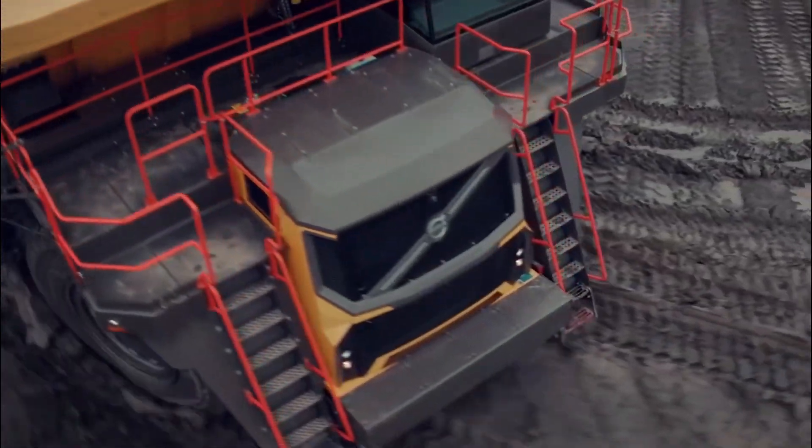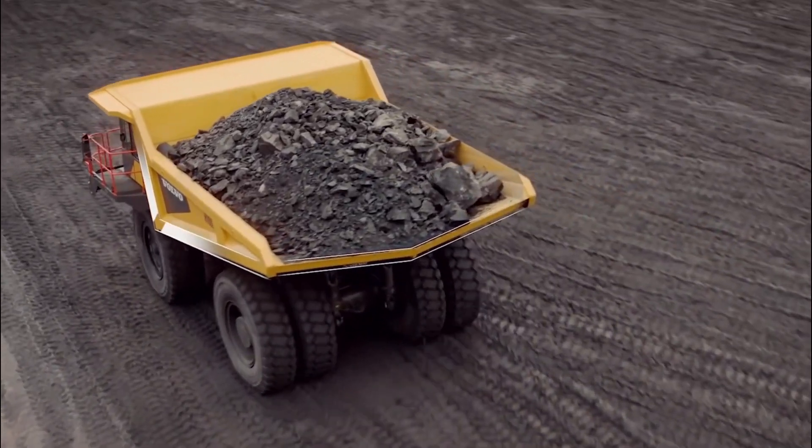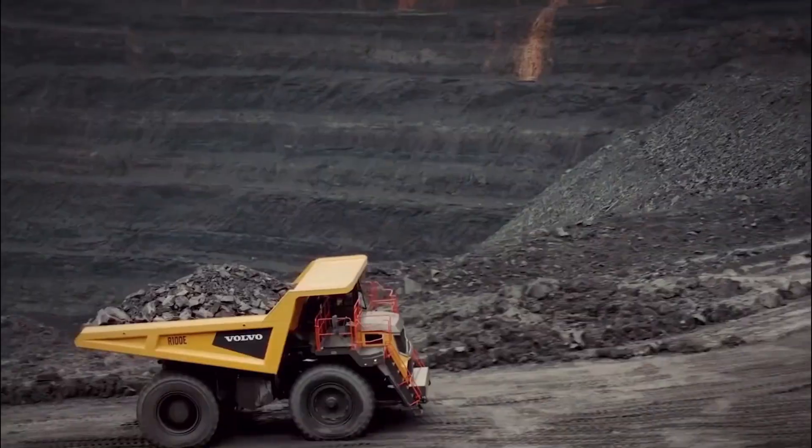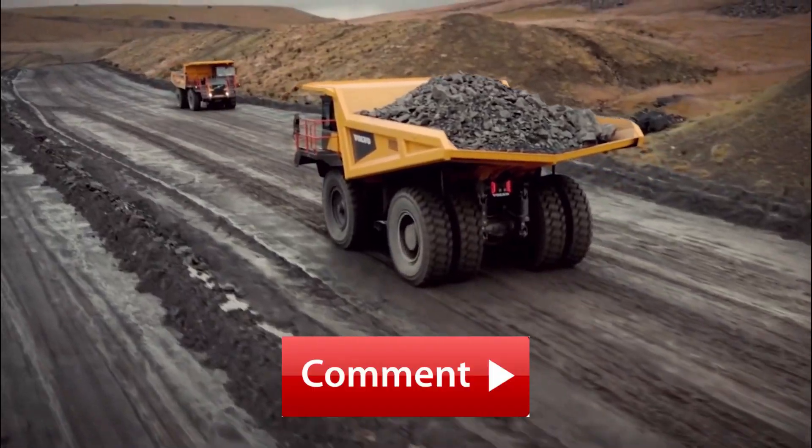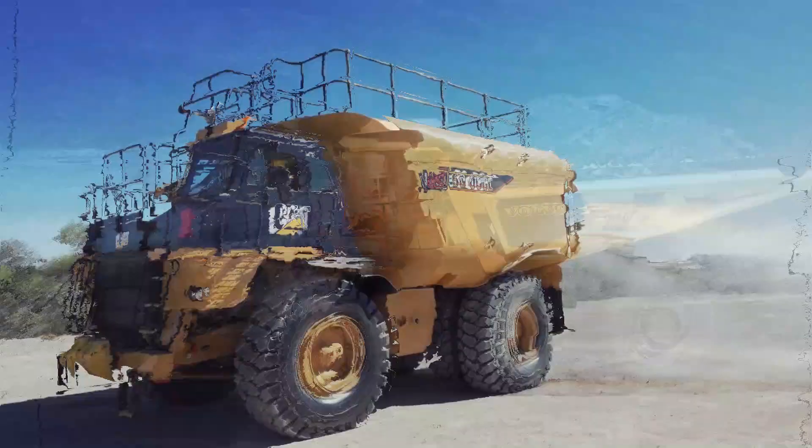Let me ask you a question. Which one of these mining equipment do you think has undergone the most technological advancements and revolutionized the mining industry? Share your thoughts in the comment section below.